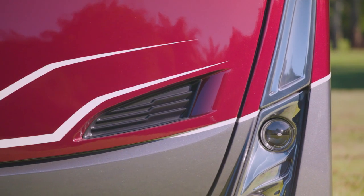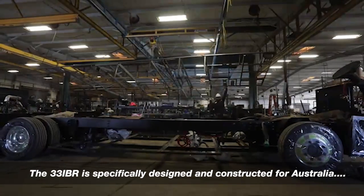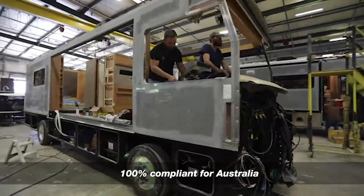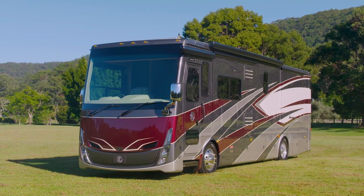The 33-foot long international spec Breeze has been specifically constructed for Australia, is 100% compliant and requires no conversion work to meet standards. The Tiffin Allegro Breeze 33 IBR is available in two floor plans.